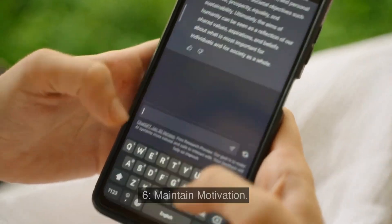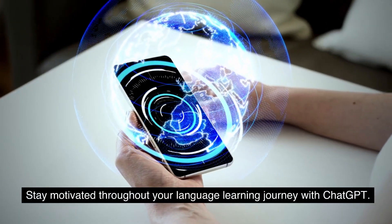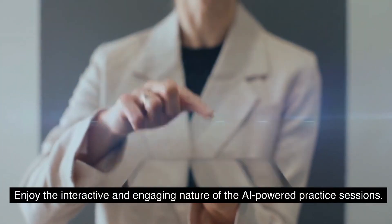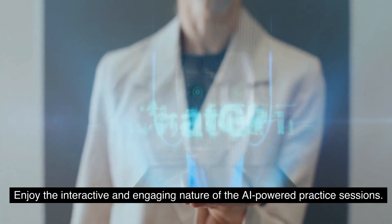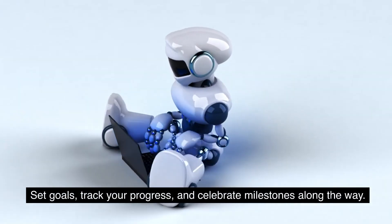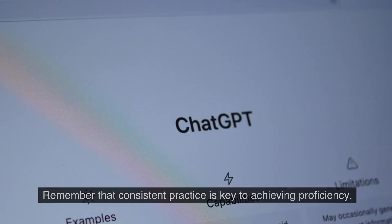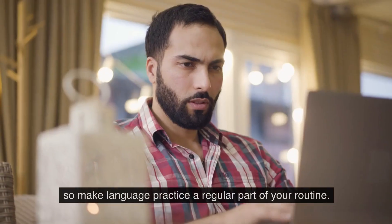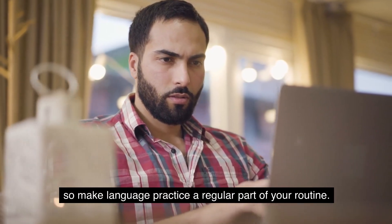6. Maintain Motivation: Stay motivated throughout your language learning journey with ChatGPT. Enjoy the interactive and engaging nature of the AI-powered practice sessions. Set goals, track your progress, and celebrate milestones along the way. Remember that consistent practice is key to achieving proficiency, so make language practice a regular part of your routine.